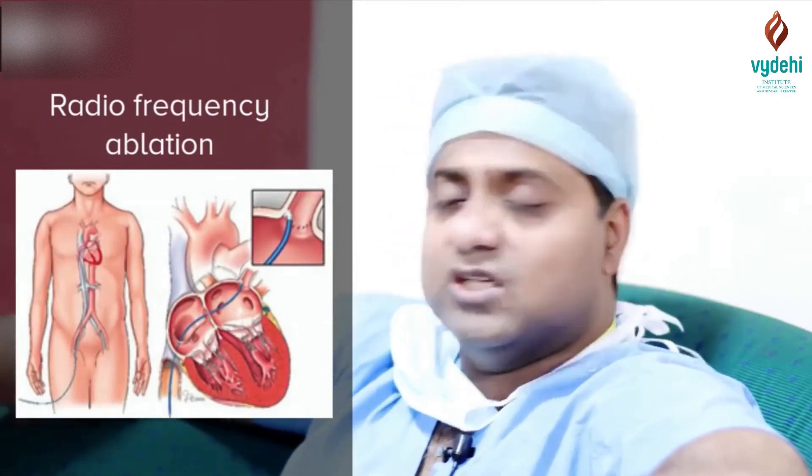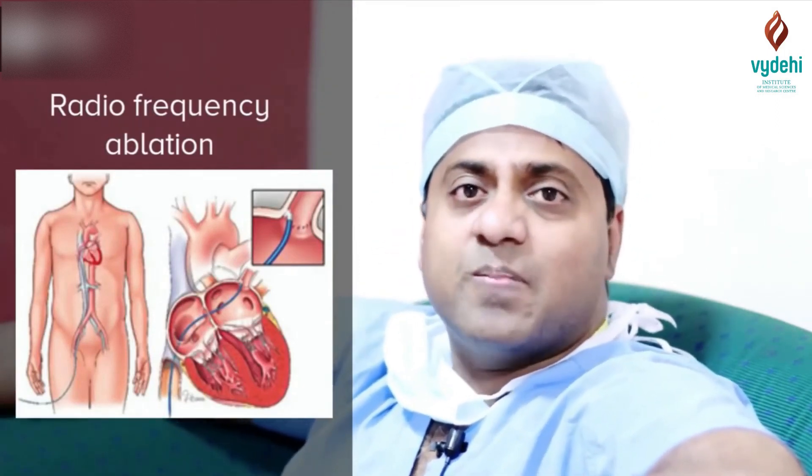This is all done through angiography, through femoral artery puncture. You can inject alcohol into that area — they map the area where the connections are and then perform the procedure.